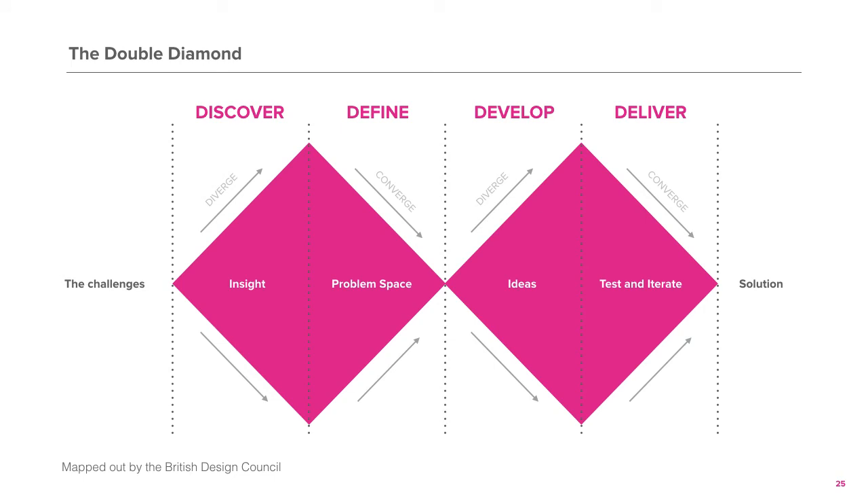At FutureGov, we use the Double Diamond Model, a model developed by the British Design Council. It is a design process that goes through diverging and converging stages. During the diverging phase, you go wide, looking at the entire context and issues, collecting as many insights as possible. Then, narrowing down, making sense of all the information you have collected, defining and prioritising the opportunity areas. Then, opening up again, generating as many ideas as possible for potential solutions to build. Before narrowing down again, testing and iterating prototypes and delivering solutions.